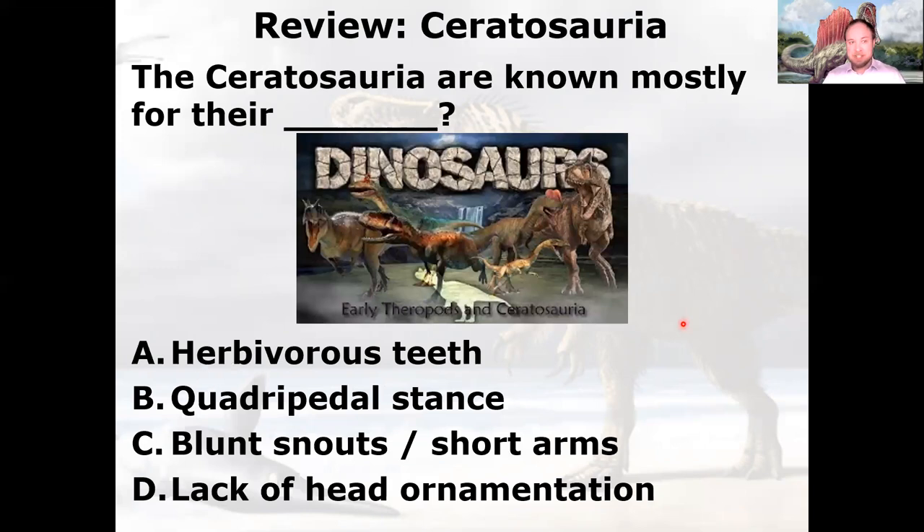Let's talk about what we covered last time: the Ceratosauria. The Ceratosauria are known mostly for their what? Here are some pictures of different dinosaurs — some are Ceratosaurs, some aren't. What helps you distinguish them? Ceratosaurs are defined by their blunt snouts and their short, very reduced arms.